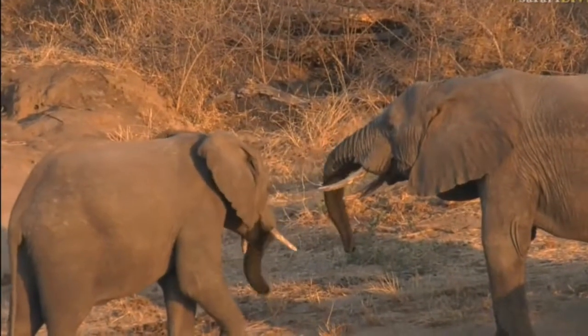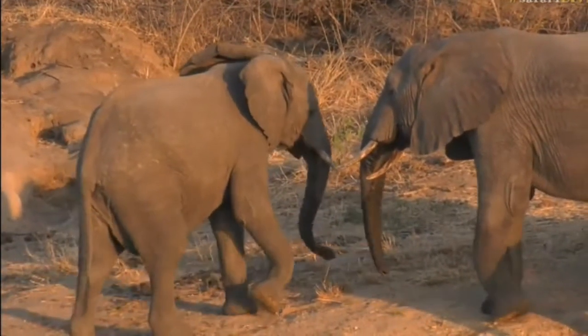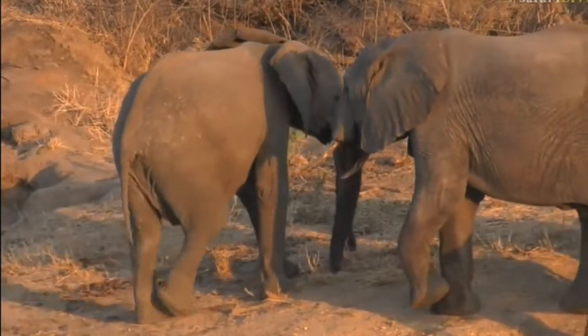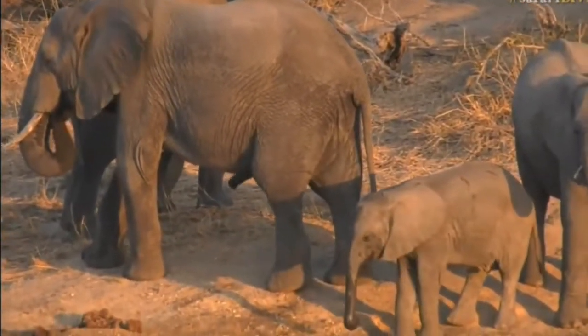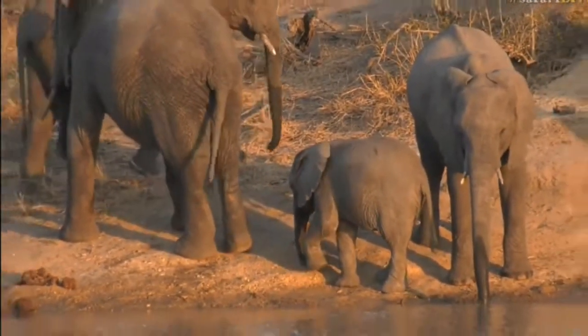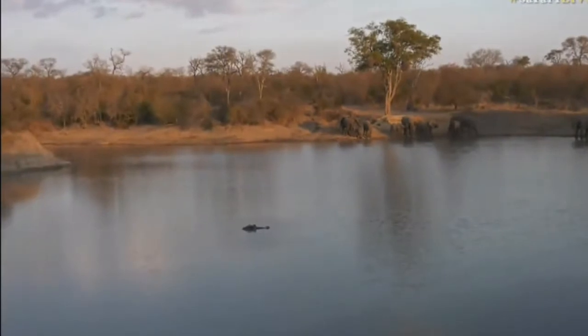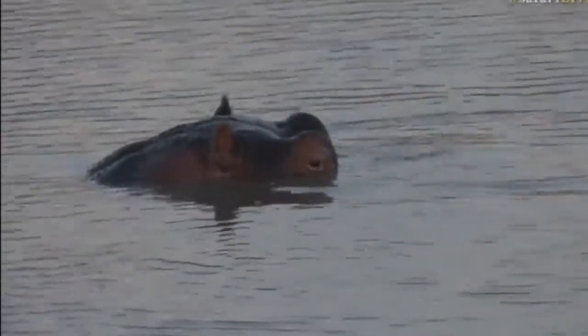We've got you just in time. I imagine these elephants have only just arrived at the dam, given that they're still drinking after the period of time we've been sitting here — so we've timed this absolutely perfectly. And there's a hippo snorting at us. There's our hippo, just having a little snort as it sees us and the elephants.